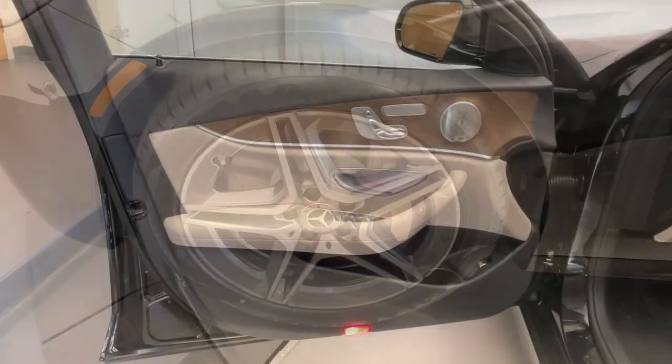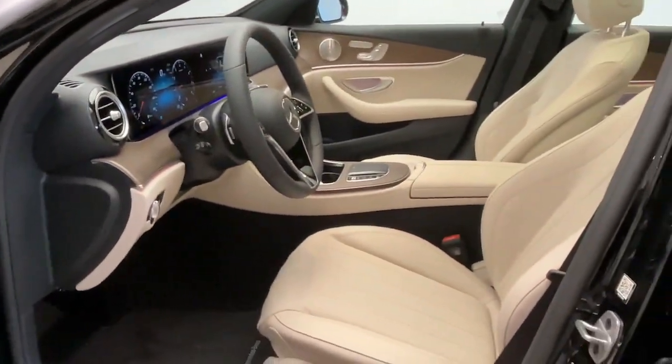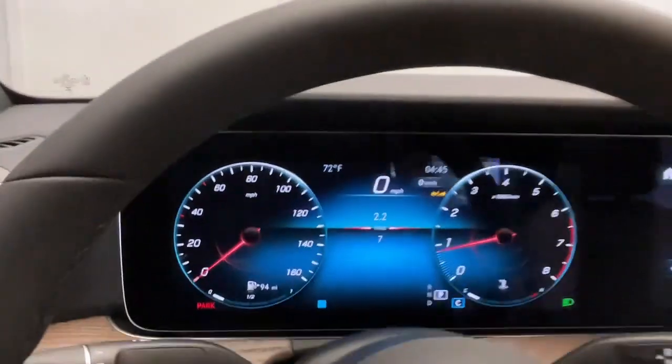All-weather capability, premium interior appointments, advanced safety and connectivity tech, and timeless design appeal. Make this your go-to choice for practical, family-friendly luxury.